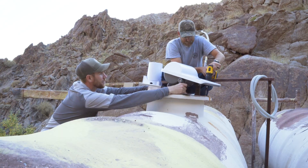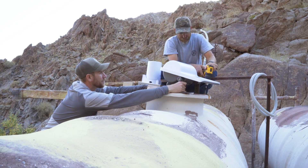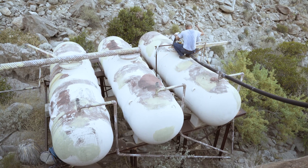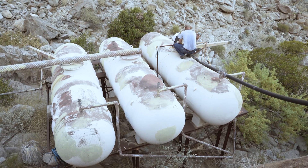Ranch Bot is one of two new solar-powered satellite systems that Arizona Game & Fish is installing and testing at remote water catchment locations to improve monitoring efficiencies throughout the state.